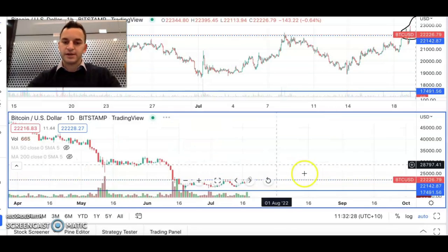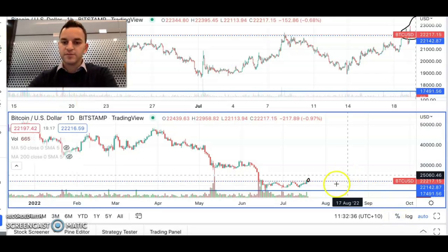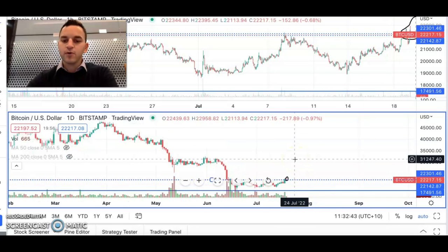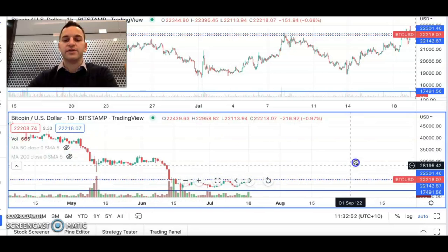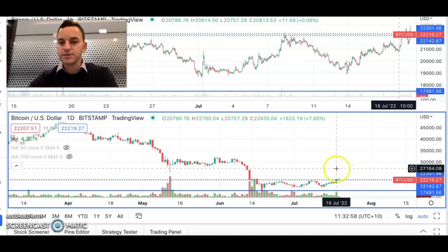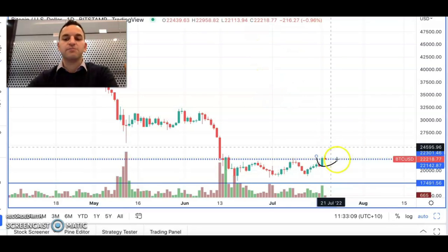Zooming in a little bit further, we can see that we've had this period of consolidation, and that brings us to where we are today. We've had this period of consolidation between about 22,000 and 18,000, before finally having a little breakout — although it hasn't been confirmed yet — above 23,000. This is really the first time we've seen any kind of super positive move from Bitcoin in recent times. As we can see, it's just broken above the top of the range at 23,000, but it has sold back off.